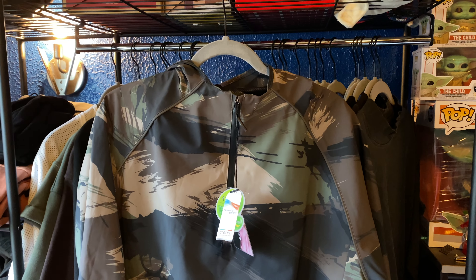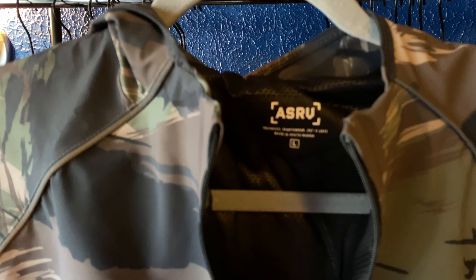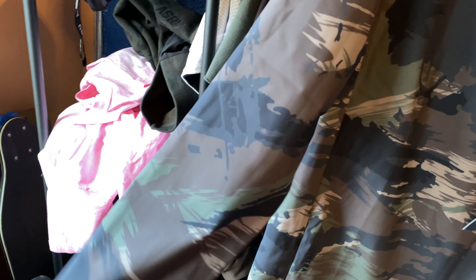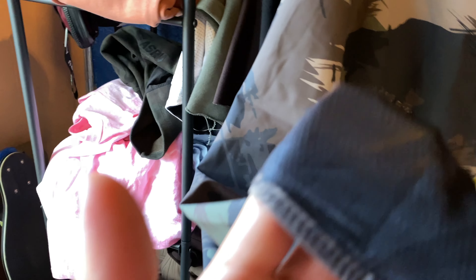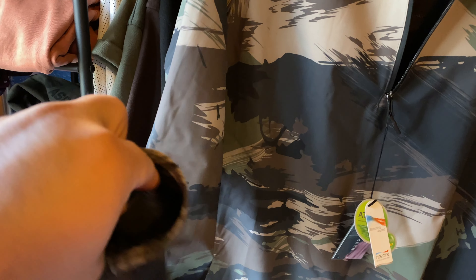The closest comparison for the mock neck tee's fabric feel is their ASRV Training Distressed Tee — the cut and fabric feel almost identical in person. So to summarize: compared to the Silver Plus and French Terry, the mock neck tee is the stiffest and most basic of the three. It doesn't have any special performance fabric — but I still like it. It's just not something I'd urgently mark out on compared to the cinch tees, Silver Plus, or French Terry.